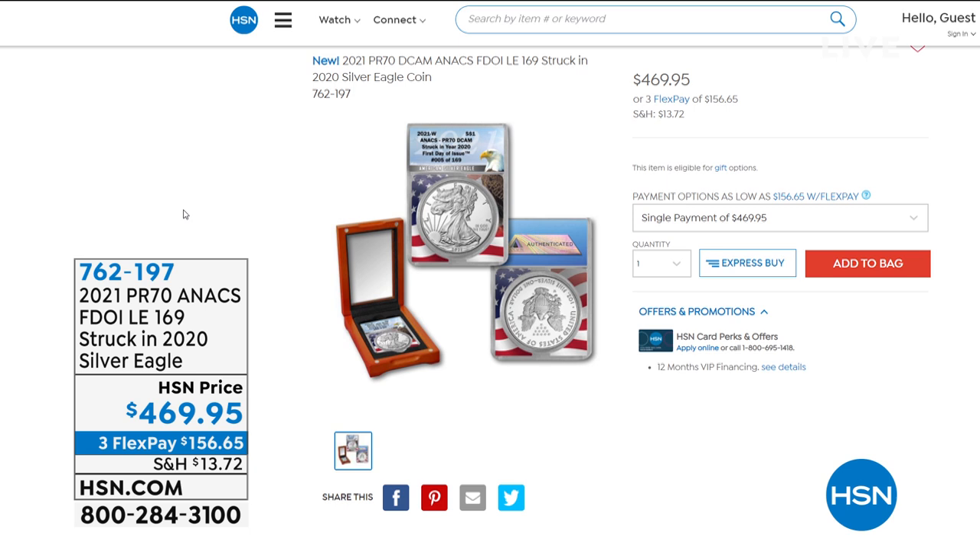Look at what we've got ahead in the hour: your 2021 Proof 70 Annex-rated First Day of Issue Limited Edition. Only 169 of these have that designation, but struck in 2020. It is that transition year for the Silver Eagle — the design will change at some point this year, they're saying summer. What's cool about this one is it's the last of its kind. It's $469.95.